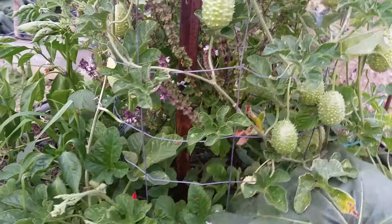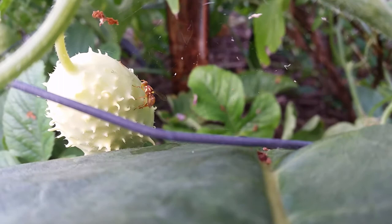G'day, I'm Mark from Self Sufficient Me and here's some actual footage of a Queensland fruit fly stinging the fruit of a West Indian cucumber.